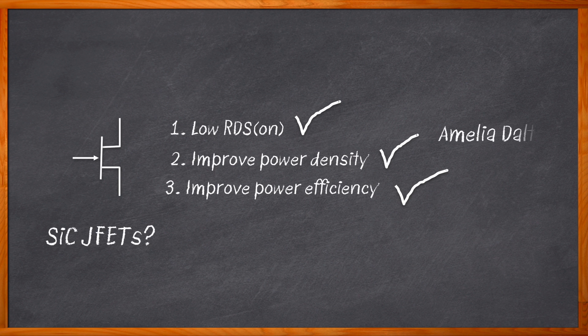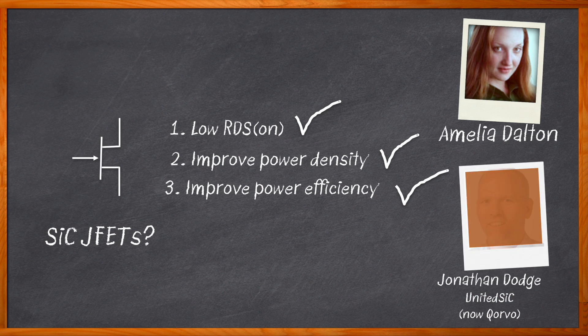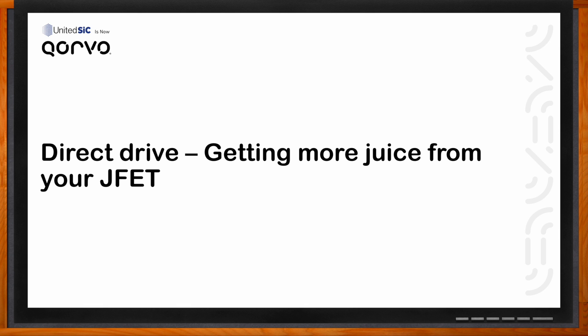Hi, I'm Amelia Dalton, host of Chalk Talk. In this episode, Jonathan Dodge from UnitedSiC, now part of Qorvo, joins me to discuss how you can take full advantage of silicon carbide JFET transistors. We delve into the details of these innovative transistors including what their capacitances look like, how we can control their speed, and how you can combine the benefits of a cascode and directly driven JFET in your next design.